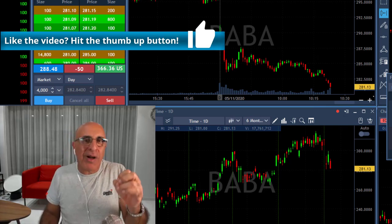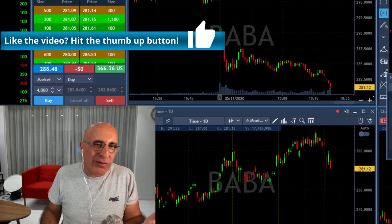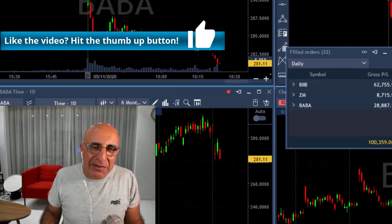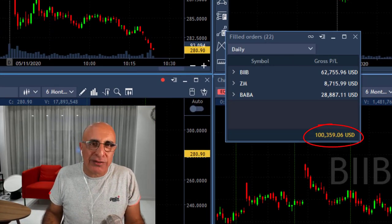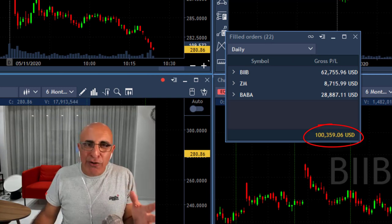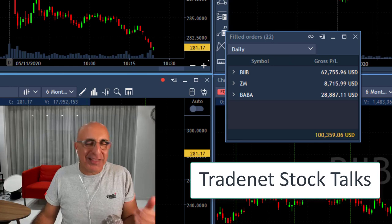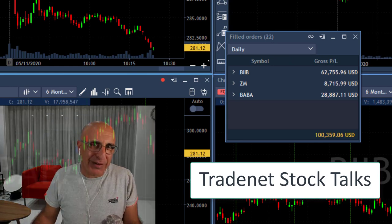Just an absolutely amazing day — over $100,000 in less than one hour. Don't forget to join us in our Facebook group, it's called TradeNet Stock Talks. The link will be right below this video.